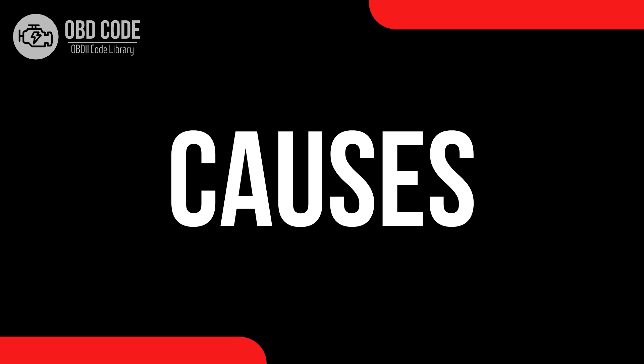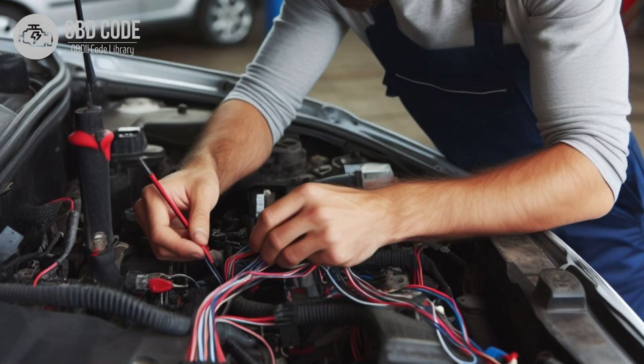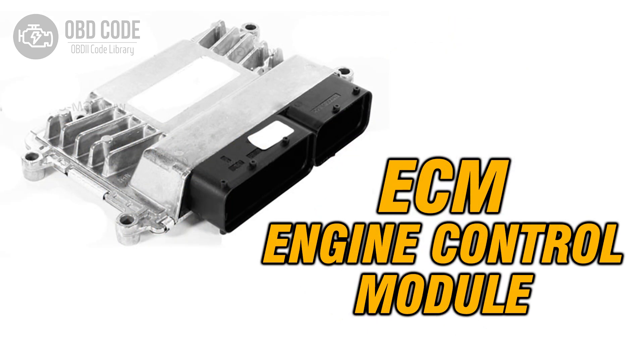Causes of code P0407: 1. Wiring or connection issues in the EGR sensor B circuit. 2. Faulty EGR sensor B. 3. Problems with the engine control module, ECM.